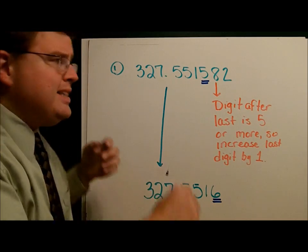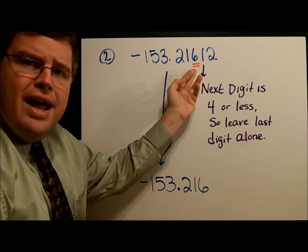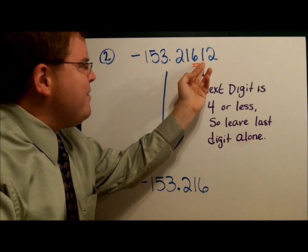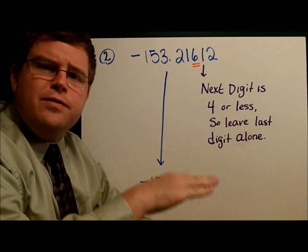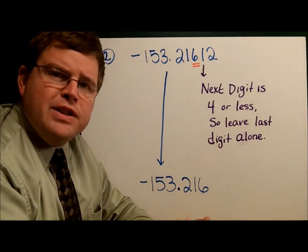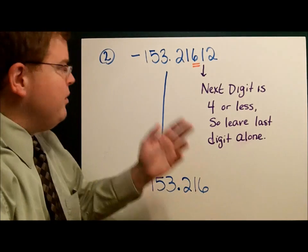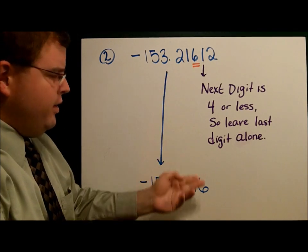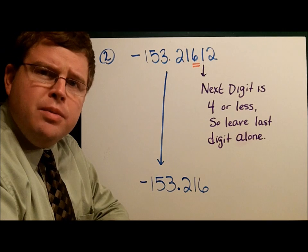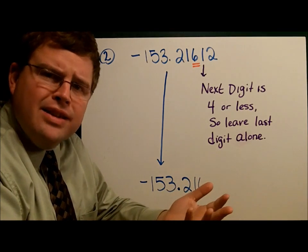On the second example, we have just the opposite. Notice we want the six to be our ending right there — that's where our last digit is. Notice the digit after that is a one. It's four or less, it's smaller than five. If it's four or less, we just leave it be, we don't change it. And so rounded, we have negative 153.216. Some people remember these rules with: five or more, let it soar; four or less, let it rest.